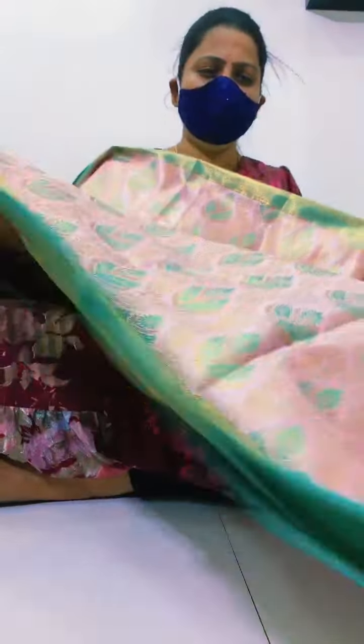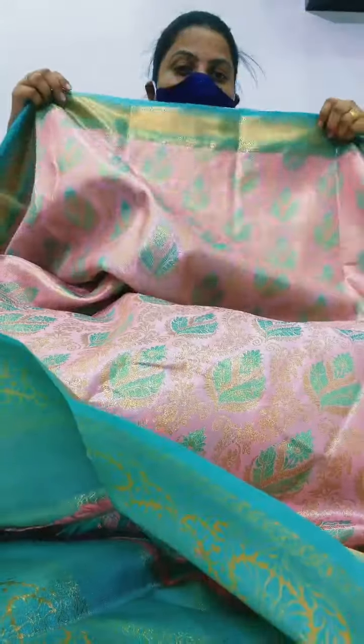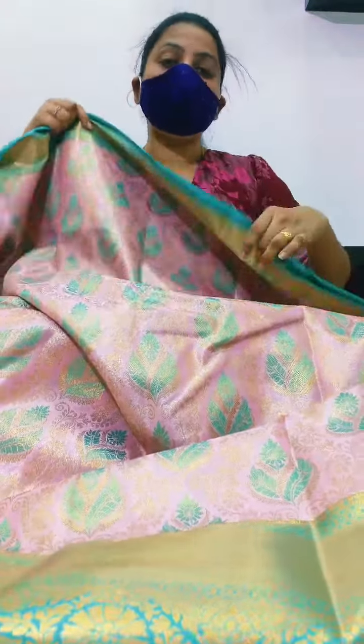It is very soft, very nice, very nice pink — a different pink. Light pink with a pastel shade on the border. It is very nice. Here is the design.